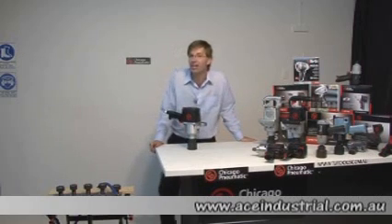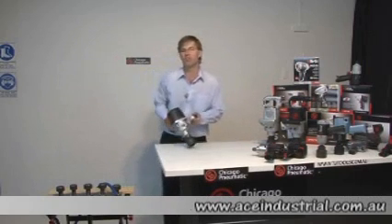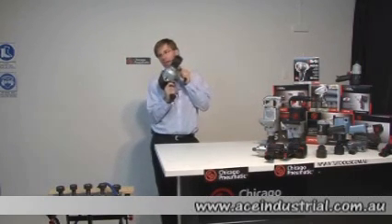Hello and welcome to Chicago Pneumatic Impact Wrenches. Today I'd like to show you the CP7774 one-inch impact gun.